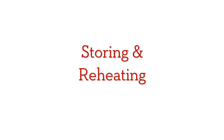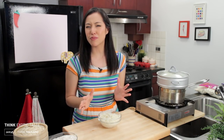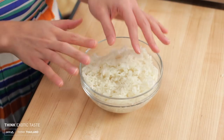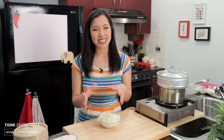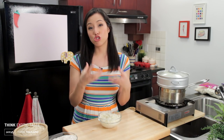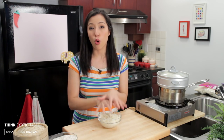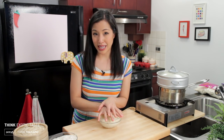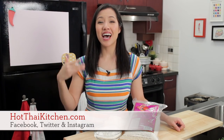If you have leftover sticky rice, you can refrigerate it, but I wouldn't do so for more than a day — there's so little water in it that it dries up really quickly, and when you reheat it it's never quite the same. But if you freeze it, it'll reheat to be as soft and chewy as it once was. However, put a damp towel or paper towel over it while reheating so that it doesn't dry out.